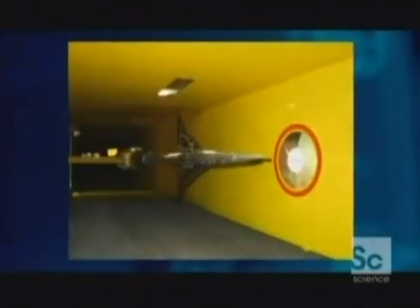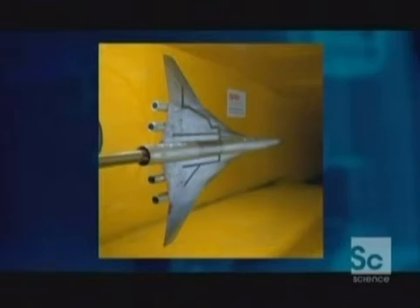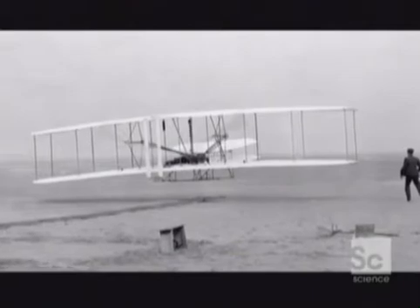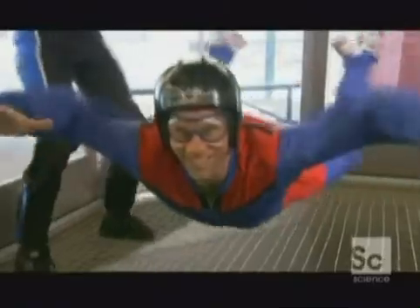Without wind tunnels, we wouldn't be jetting off on vacations or shuttling astronauts into space. In fact, the wind tunnel helped the Wright brothers create their first plane. But vertical wind tunnels, or VWTs, open a whole new world of aerodynamics — skydiving in a bottle.